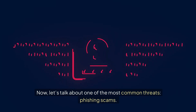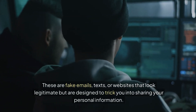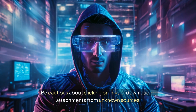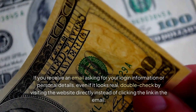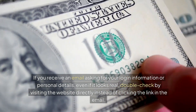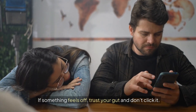Now, let's talk about one of the most common threats: phishing scams. These are fake emails, texts, or websites that look legitimate, but are designed to trick you into sharing your personal information. Be cautious about clicking on links or downloading attachments from unknown sources. If you receive an email asking for your login information or personal details, even if it looks real, double-check by visiting the website directly instead of clicking the link in the email. You can also hover over links in emails to see where they actually lead. If something feels off, trust your gut and don't click it.